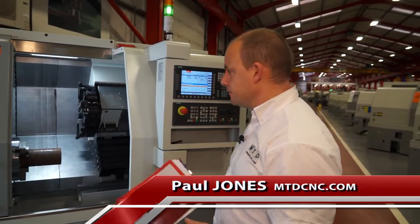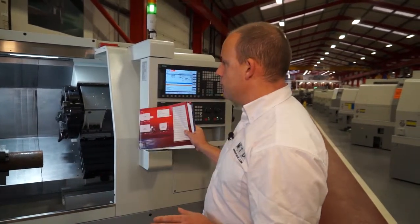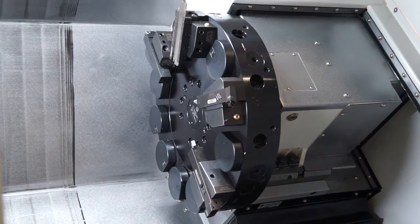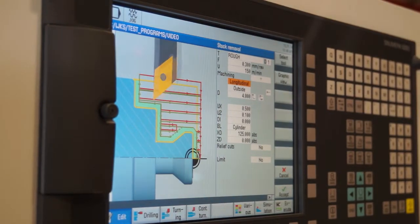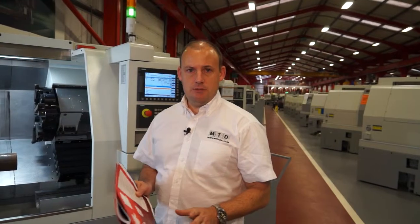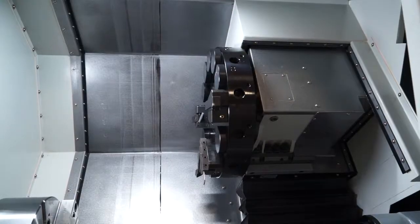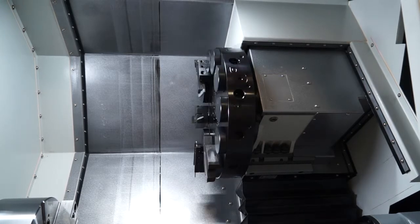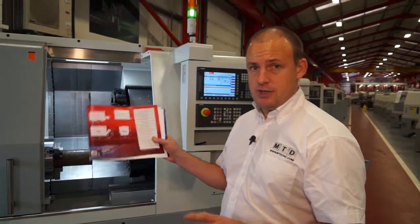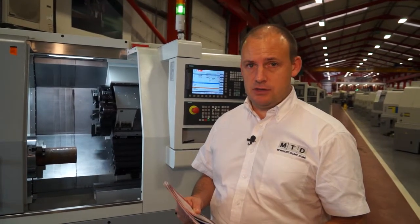It's a 12 inch chuck machine, it's got a bar capacity of 78 millimetres, it's got a 12 station VDI 40 turret and it's driven by a Siemens ShopTurn control. The capacity of the machine in terms of component size: we have a swing over the bed of just over 600 millimetres and you can turn a bar diameter up to 400 millimetres. The bar feeding capacity is 78 millimetres and in terms of turning length you've got over 600 millimetres in the Z axis as well.